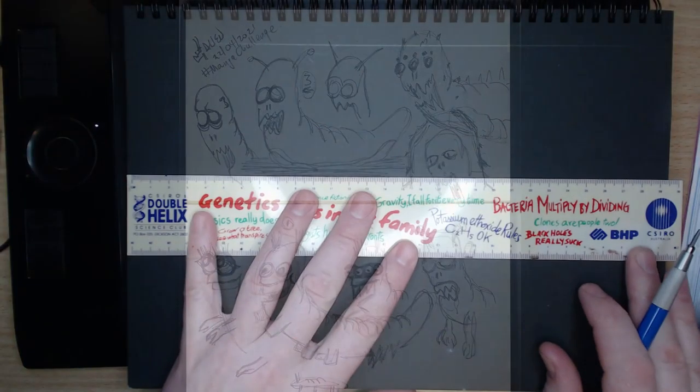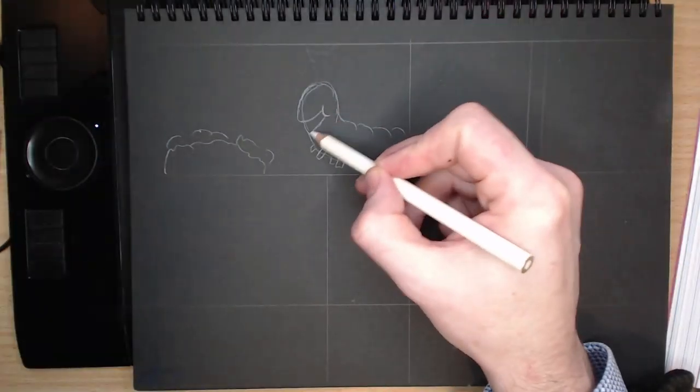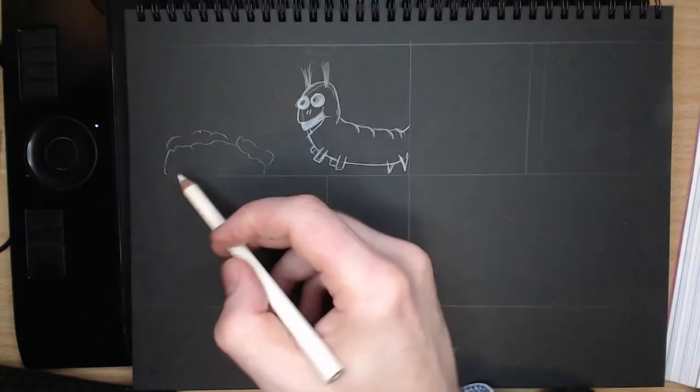I also used my black sugar paper sketch pad for something different. This took about 30 minutes to draw in actuality. Two days ago I drew a bunch of things and explored some character creation, and my favourite for the day was the smiling caterpillar.